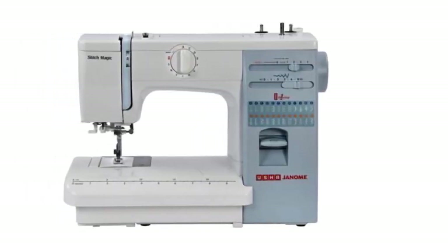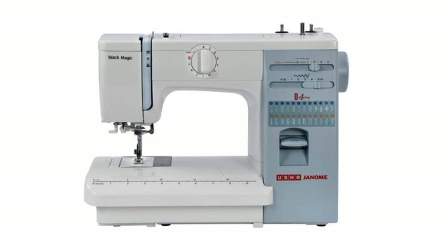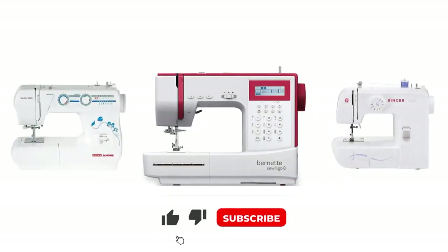Usha Janome is one of the most popular brands because of the beautiful design of the sewing machines. The sewing machines of Usha Janome are more appealing, more attractive, and better marketed than Singer. Singer is basically a classic model with all the required features that you may also find in Usha Janome, Brother, or Bernina machines.